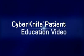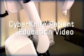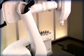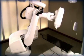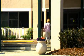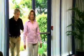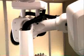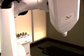Welcome to the CyberKnife patient education video. During the next few minutes, we hope to help you better understand how the CyberKnife robotic radiosurgery system and the Synchrony respiratory tracking system are used to treat liver and pancreas tumors. The CyberKnife system is one of the most advanced stereotactic radiosurgery systems in use today.